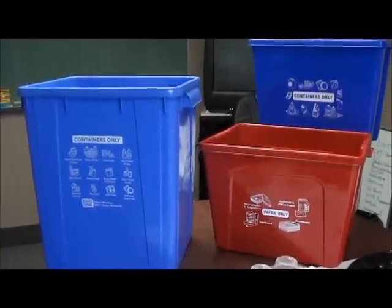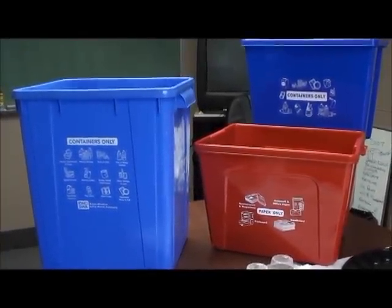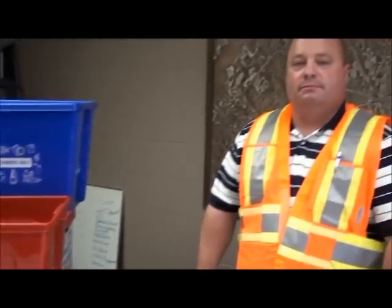We are at the environmental division of the City of Windsor's public works department, speaking with operations supervisor Dave Gerard. We're talking about recycling, and Dave, there's good news for Windsor residents. Yes, every homeowner in the City of Windsor will now be receiving a larger blue box.